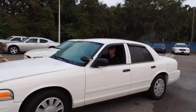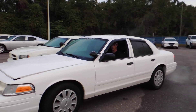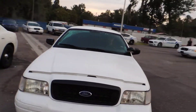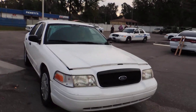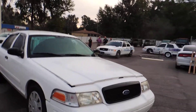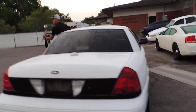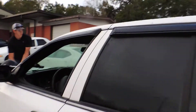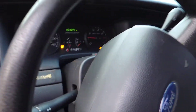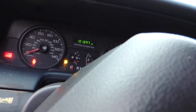Good-looking Ford police car, just come out of service. Looks like the miles are 101,697.